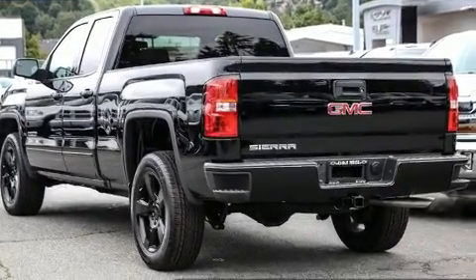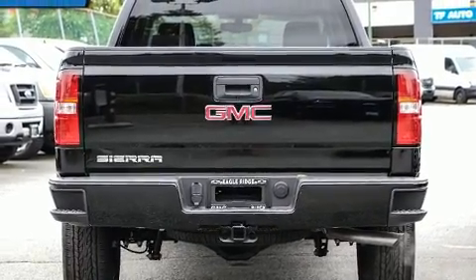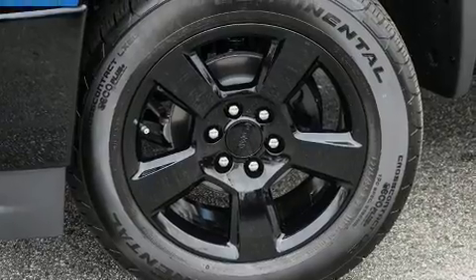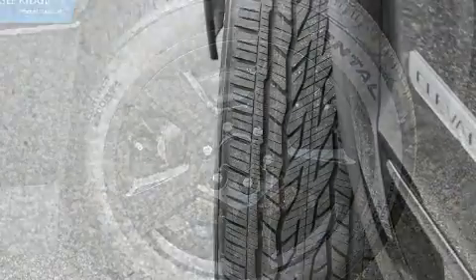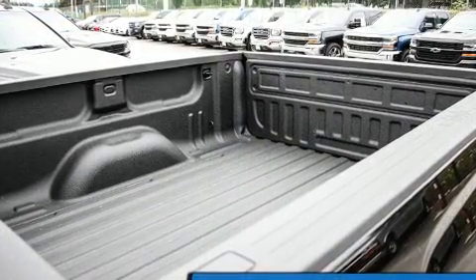A rear step bumper, fully automatic headlights, and air conditioning. Audio features include an AM/FM radio and six speakers, enhancing the audio experience throughout the interior. Passengers are protected by various safety and security features, including head curtain airbags.